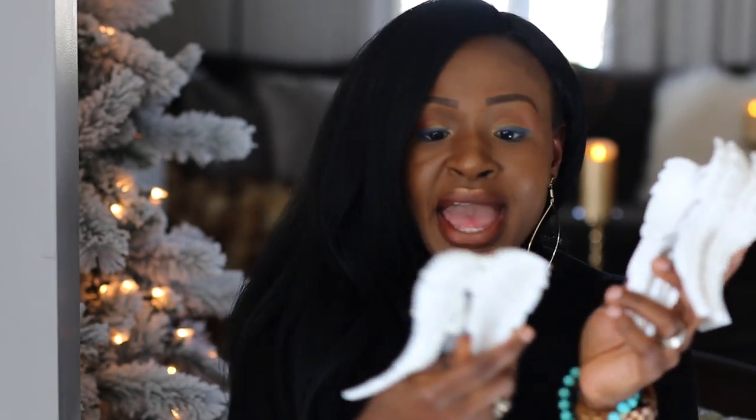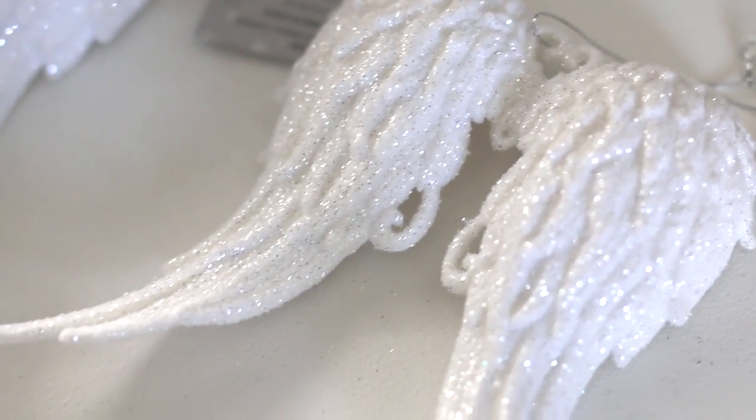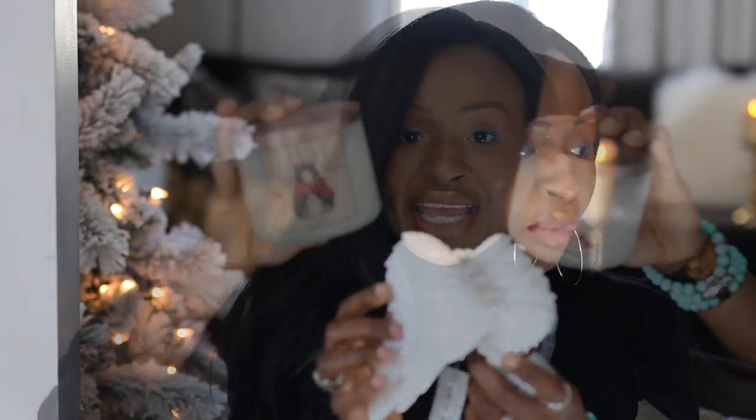I did tell you guys that my tree is typically like angel wings — I have a lot of angel wing ornaments. So I picked up these angel wing ornaments from Hobby Lobby. They are pure white with a pinch of glitter all over, and I love that they don't have any fallout. I picked up five of those and they were each $3.99, on sale. I'm going to pair those with the ones that Christy gave to me, so I'm very excited about that.